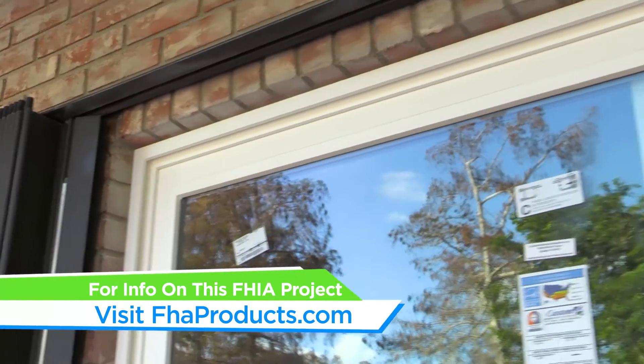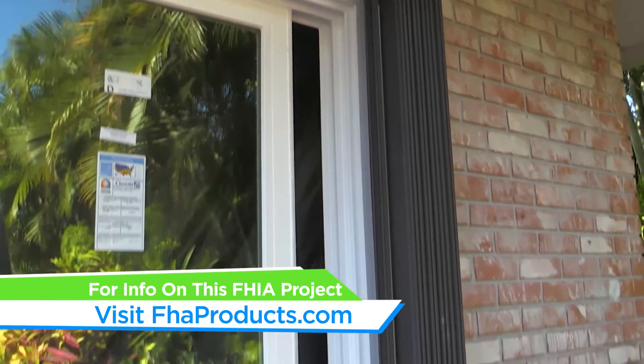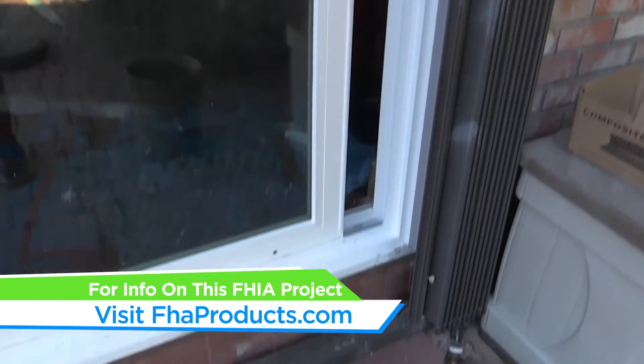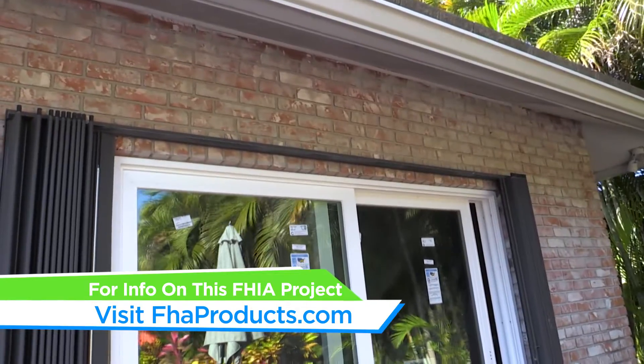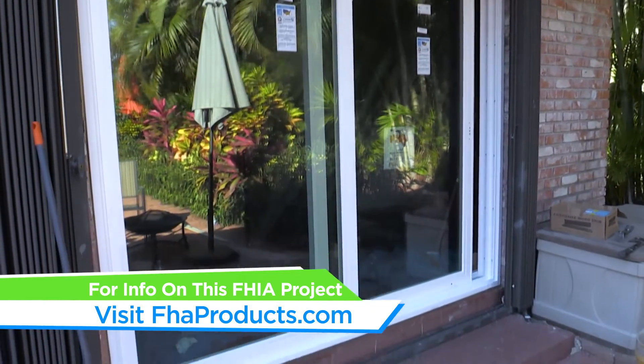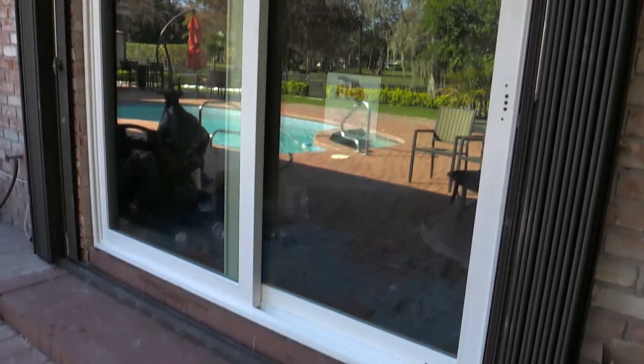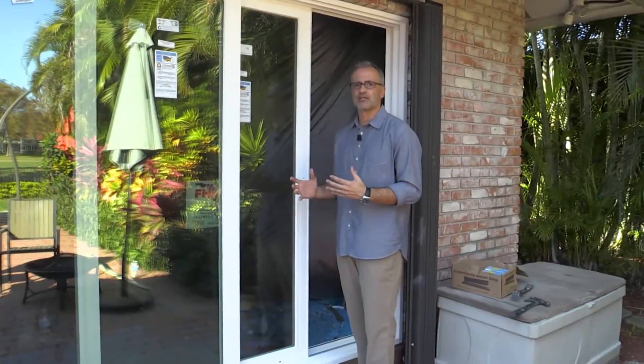We're just about finished with this installation — we just have to put the hardware on to be completed. They wanted to lighten up this space, so we went from a bronze frame to a white frame. They had existing tinting to help with insulation, but it also made the space really dark. So we went with a different type of reflective radiant barrier, which will do a much better job of reflecting the radiant heat away from the opening while still allowing all the natural light to come into the home.